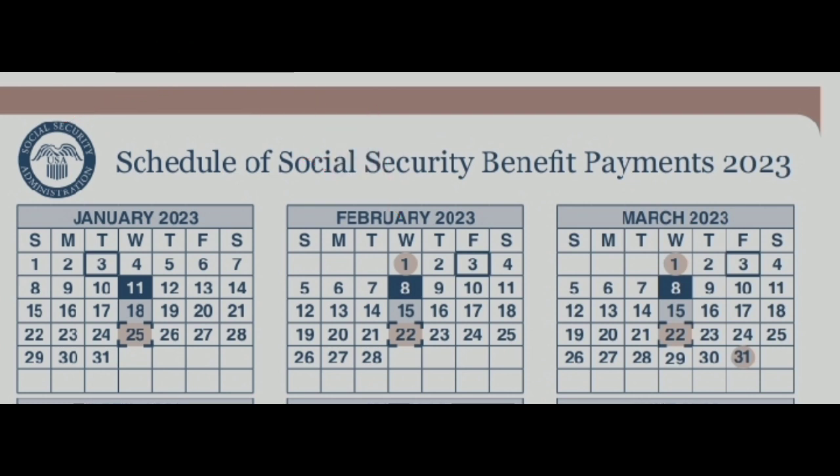First of all, you need to know your birth date. The first payment, which is the supplemental security income, is paid on the first of February, as shown by the calendar. So that is the first payment.